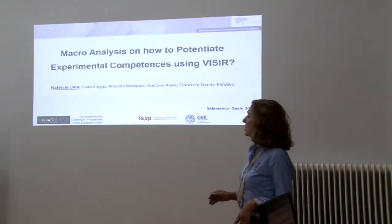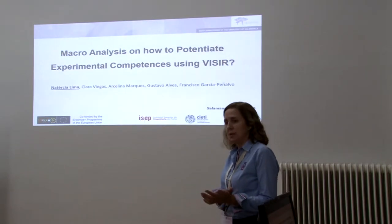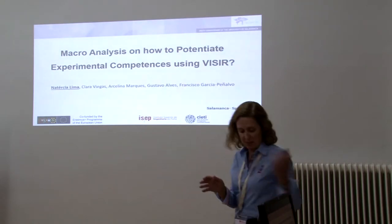My name is Natalia Lima. I came from Polytechnic of Porto, School of Engineering, and I'm going to present a work which consists of the analysis of 39 didactical implementations using Vizir.